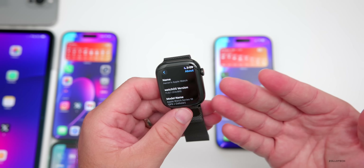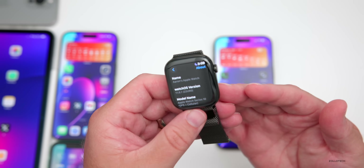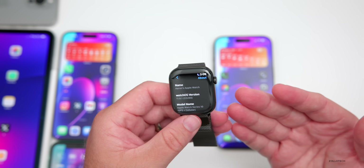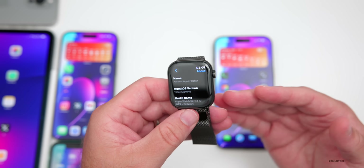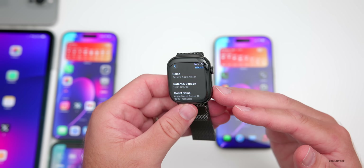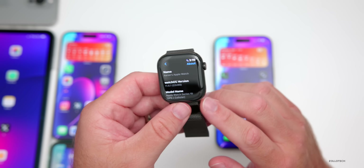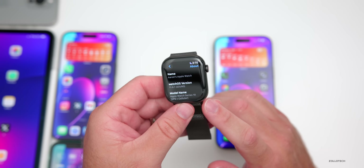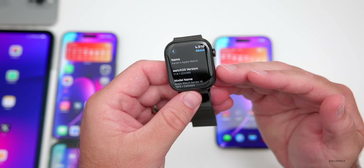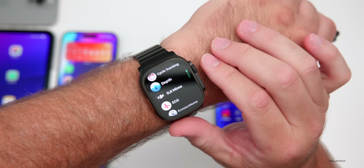Last week Apple released watchOS 11.6.1 and iOS 18.6.1, which brought back the blood oxygen feature on Apple Watch Series 9, Series 10, and Apple Watch Ultra 2 in the United States, if you bought them after January 2024. Those features were disabled due to a lawsuit. They've now re-enabled them, allowing the calculations to take place on your iPhone as a workaround. That feature did not work in iOS 26 beta 6, but it now works in iOS 26 beta 7, confirmed with both watchOS 11.6.1 and watchOS 26 beta 7.